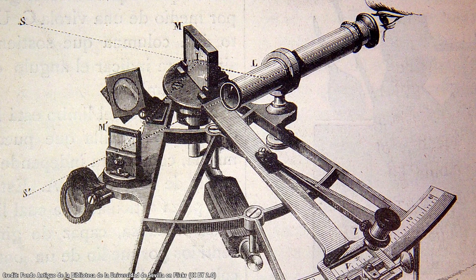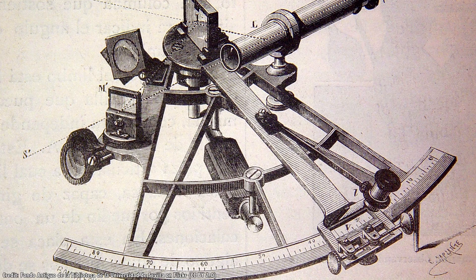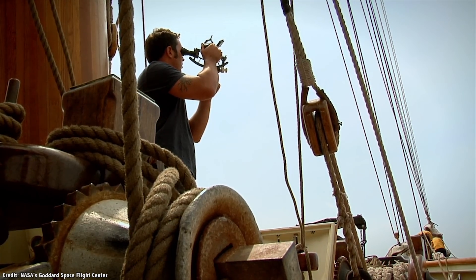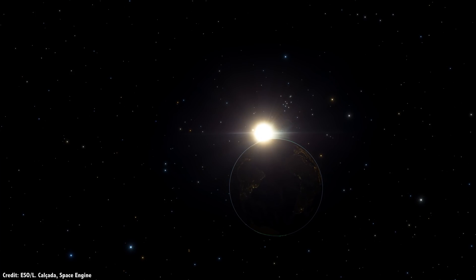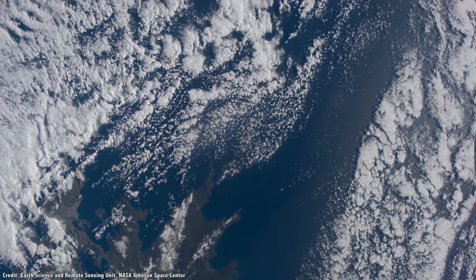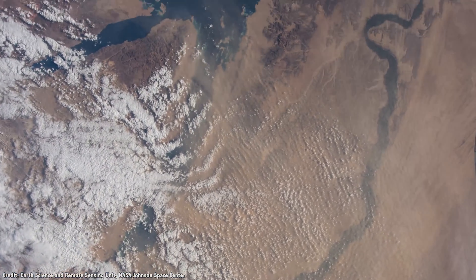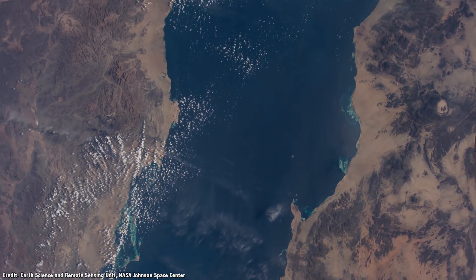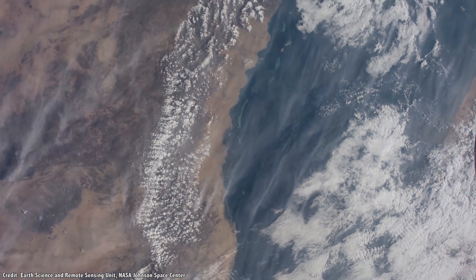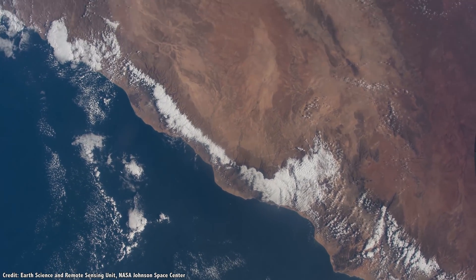Sailors used a tool called a sextant, which allows you to measure the angle between a star and the horizon. For north-south navigation, or latitude, all you need to do is measure the angle to the north star, Polaris — when Polaris is directly overhead, you're on the North Pole; when it's on the horizon, you're at the equator. To measure east-west, you compare your local noon time with the Prime Meridian, an imaginary line running through Greenwich, England.